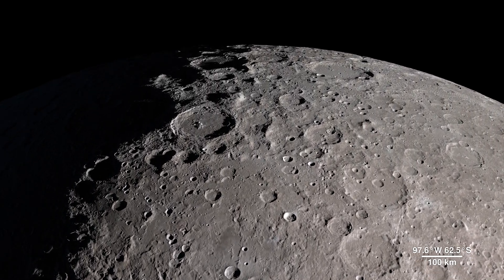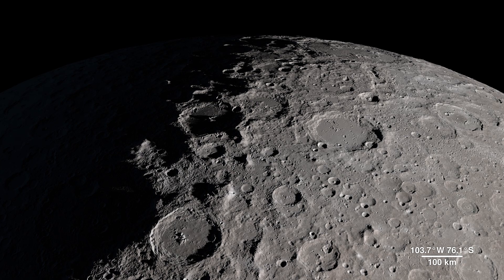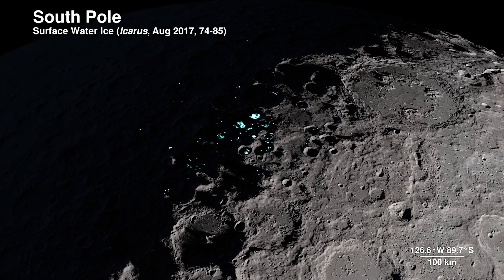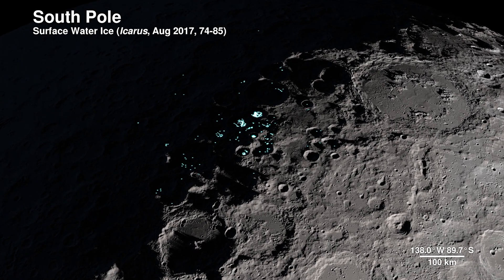Our next location receives little direct sunlight and has some of the coldest recorded temperatures in the solar system — the South Pole. The highlighted spots signify potential water ice,